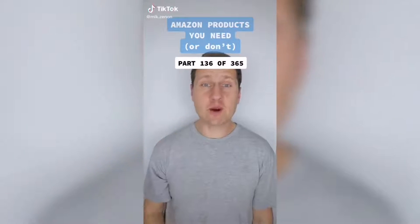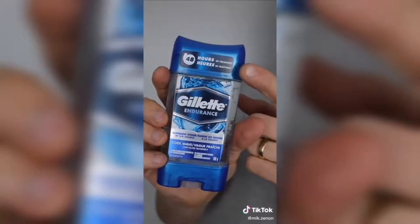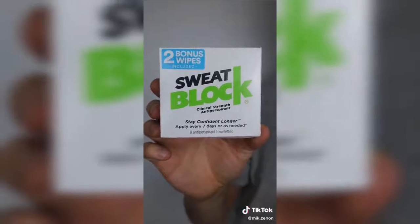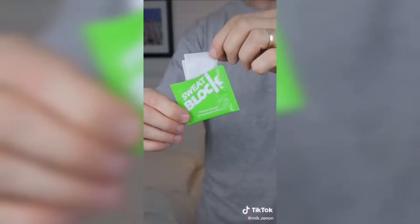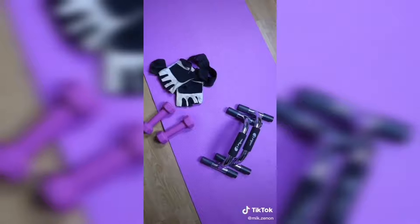Amazon products you need or don't, part 136 of 365. If you experience excessive underarm sweating beyond what is considered normal and over-the-counter antiperspirant simply does not work for you, this SweatBlock clinical strength antiperspirant could potentially be a game changer. Simply apply it at night prior to bedtime and SweatBlock will block underarm sweat for up to seven days. You can still shower and exercise without diminishing its effects. SweatBlock even has a dry shirt guarantee — if you're not at all satisfied, the product is free.